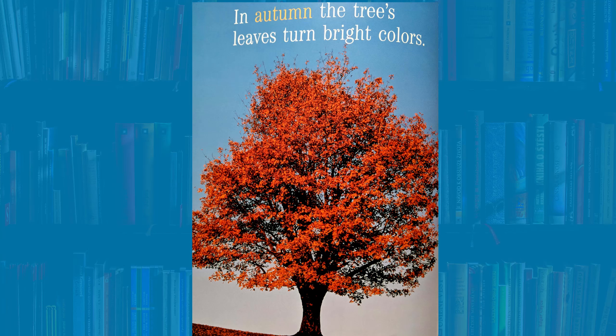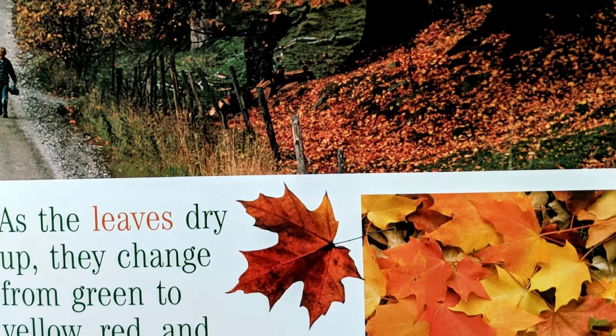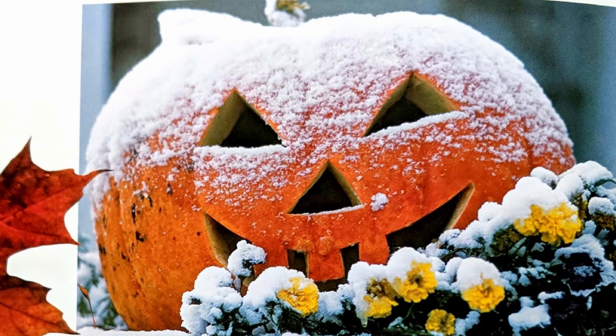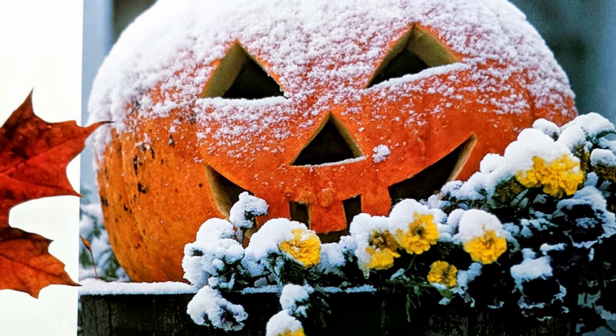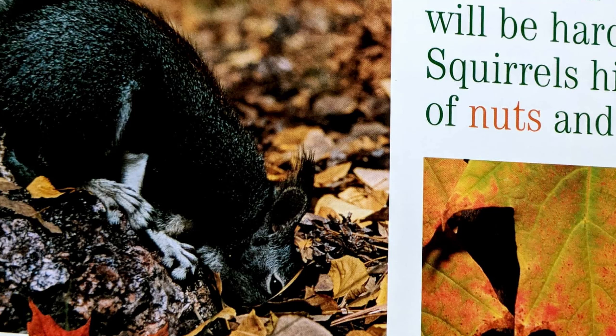In autumn, the tree's leaves turn bright colors. Autumn is another name for fall. What color leaves have you seen in the fall? As the leaves dry up, they change from green to yellow, red, and orange. Each day, more and more leaves fall. Autumn brings chilly days and nights. Bugs crawl under the tree's bark where they will sleep through the cold weather. Bark is the hard outside part of the tree trunk.